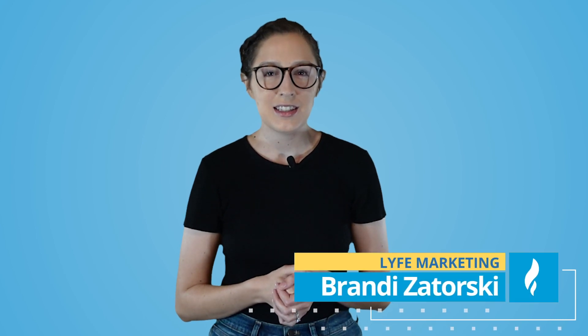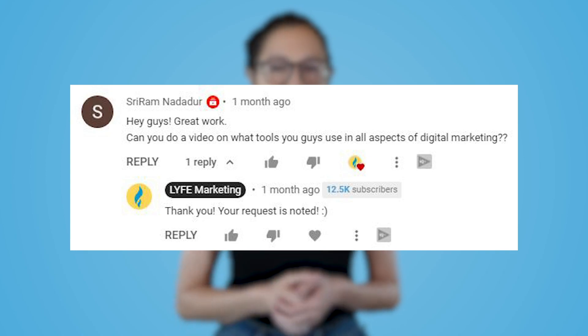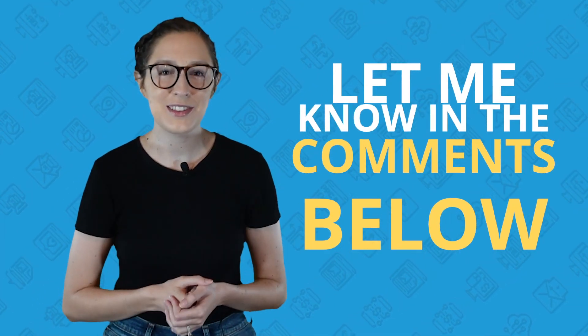Welcome back to the channel. I'm Brandy with Life Marketing, the digital marketing agency with a mission to help small businesses grow. Today I'm covering the best digital marketing tools for small businesses, specifically because you requested it. We really are reading your comments and replying to them and taking your requests into account. So if there's a video you want to see from us, let me know in the comments on this video.